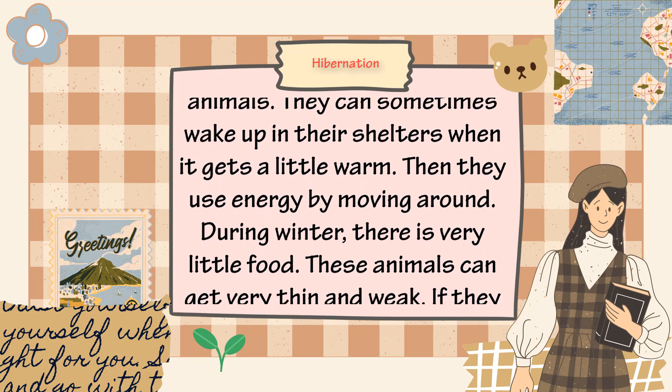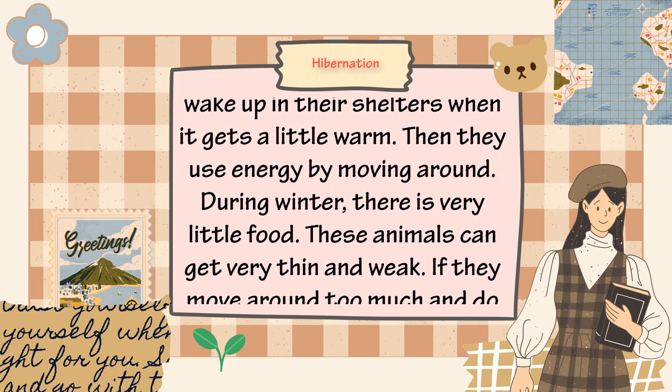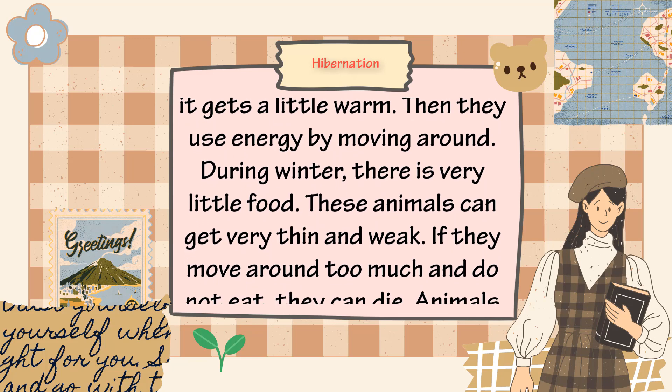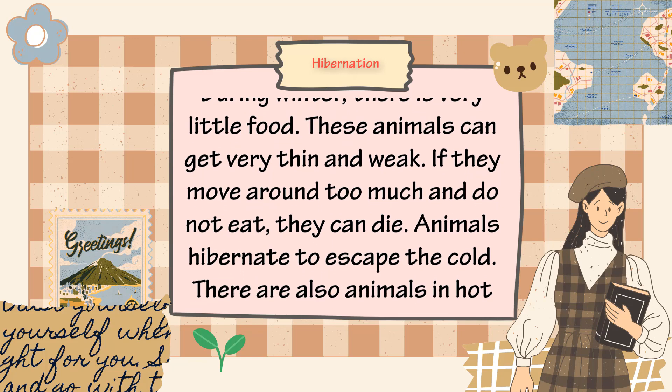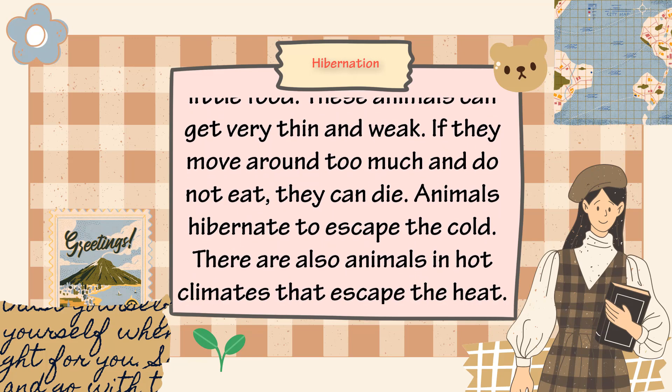Then they use energy by moving around. During winter, there is very little food, so these animals can get very thin and weak. If they move around too much and do not eat, they can die.